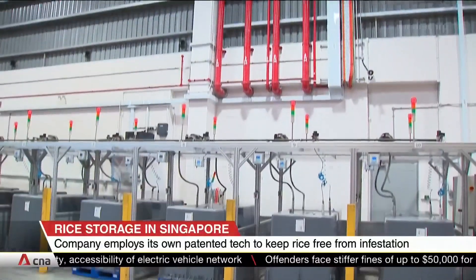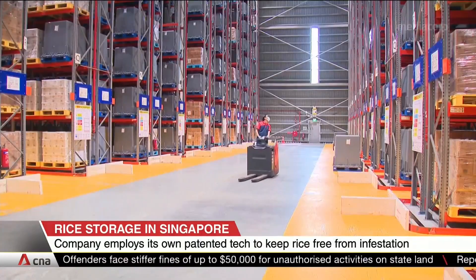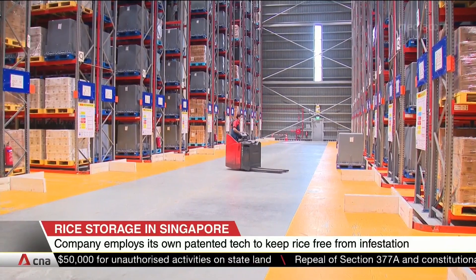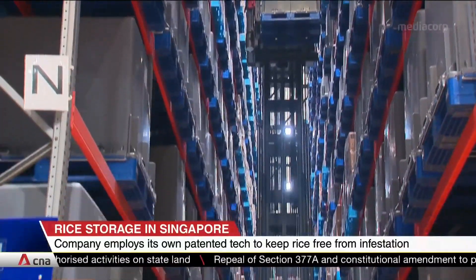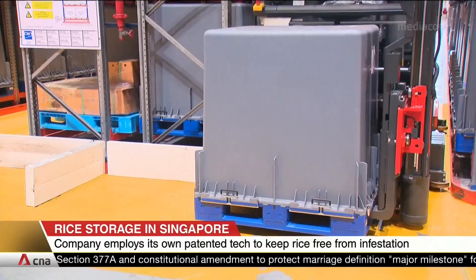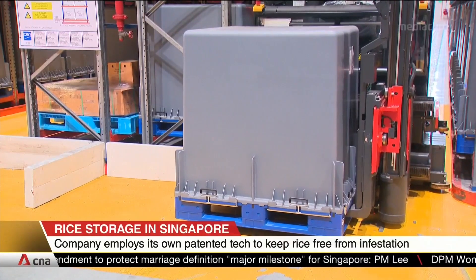Singapore's storage and warehouse houses its grains in boxes that are able to keep oxygen levels inside low. That's crucial because insects like weevils need oxygen to survive. Currently, only half of the pallets in the company's rice storage warehouse are enclosed in these boxes, but the firm says it plans to scale up and cover its entire inventory.